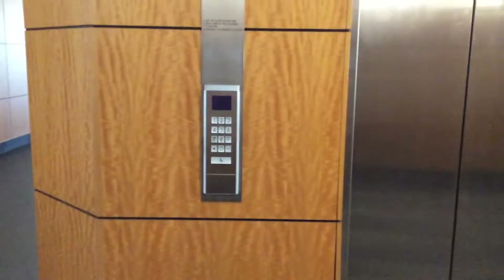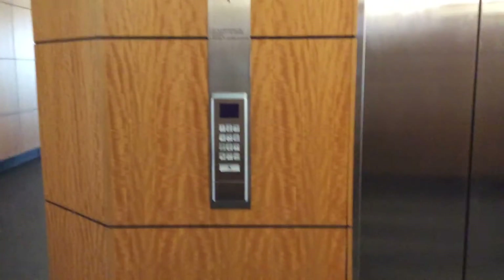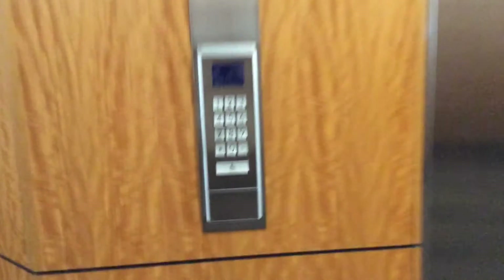Hey everyone, L. Bears in the state of Michigan is back. You just saw that low-rise bank, right? Well, now we're about to ride the high-rise bank.